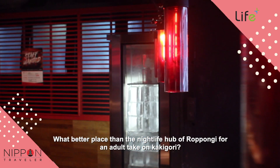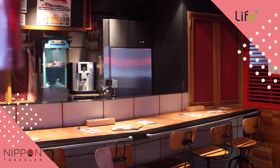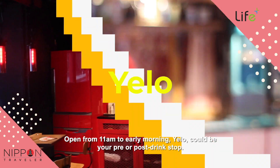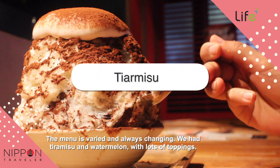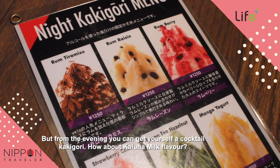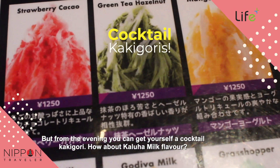What better place than the nightlife hub of Roppongi for an adult take on kakegori. Open from 11am to early morning, Yellow could be your pre- or post-drink stop. The menu is varied and always changing — we had tiramisu and watermelon with lots of toppings. But from the evening, you can get yourself a cocktail kakegori. How about Kahlua Milk flavour?